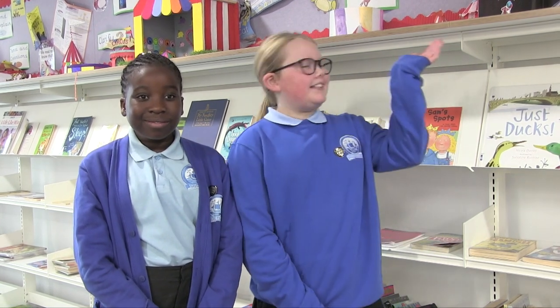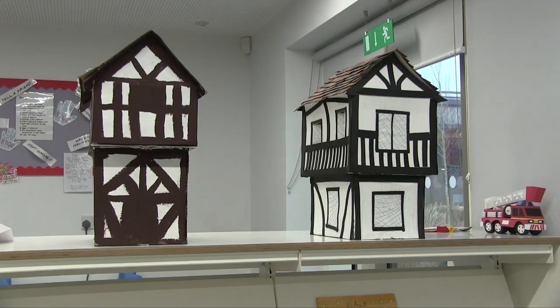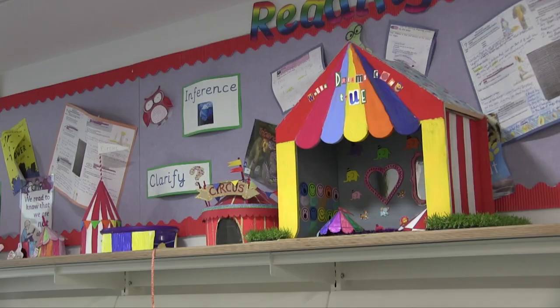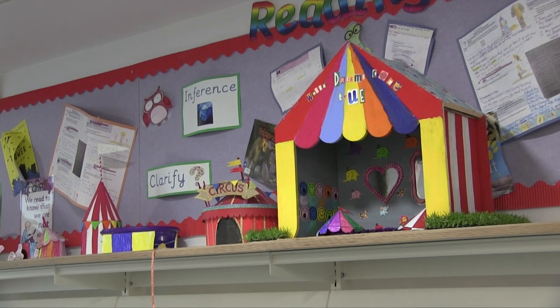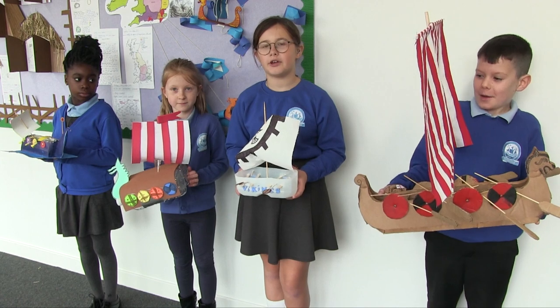When the school was closed we were all given different tasks to achieve. This is some of the work produced by Key Stage 1. These are the things we made during home learning.